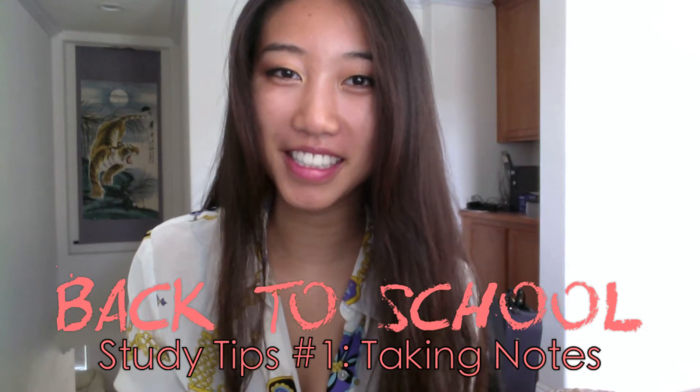Hey everyone, this is Lisi from Neoverse37. A lot of you have requested a video on study tips, but there are a lot of study tips out there, so I thought I'd break it down and make different videos for each segment of studying. There are a lot of different aspects, like note-taking, homework, review, and things you shouldn't do. Keep an eye out for the other ones — I'll link them down below and at the end of the episode.